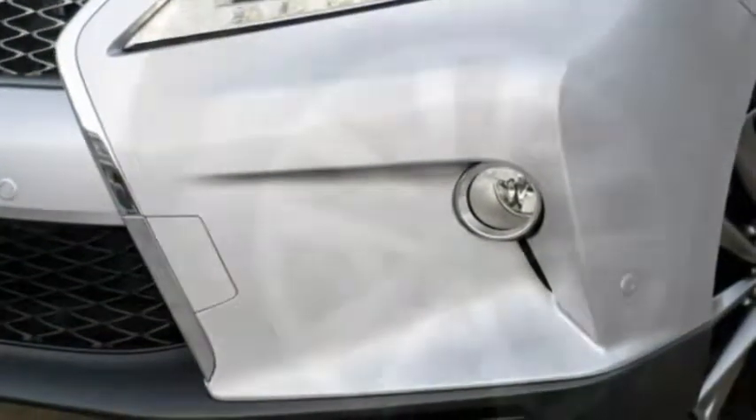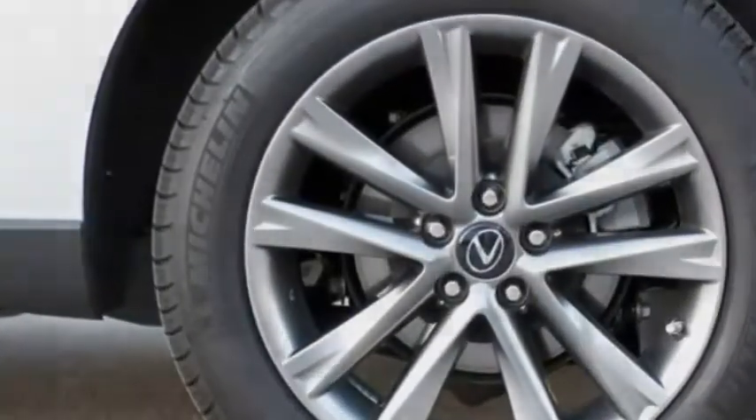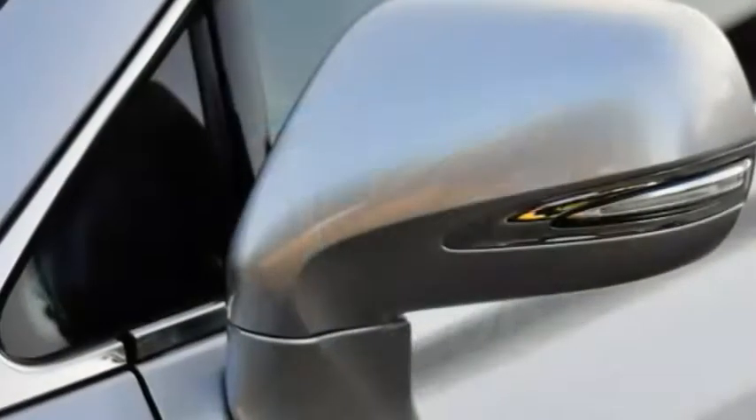The 2016 Lexus RX is the brand's most adventurous design for a crossover model. Nearly 5 inches longer overall, the 2016 RX rides a wheelbase that's gained almost 2 inches.